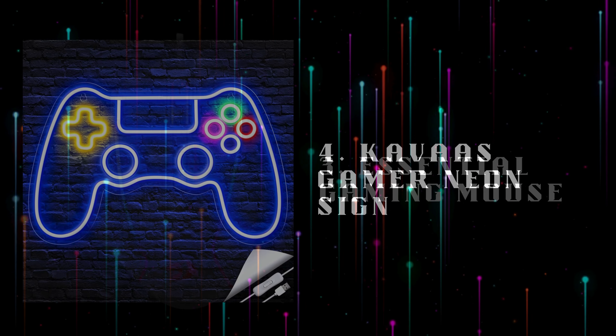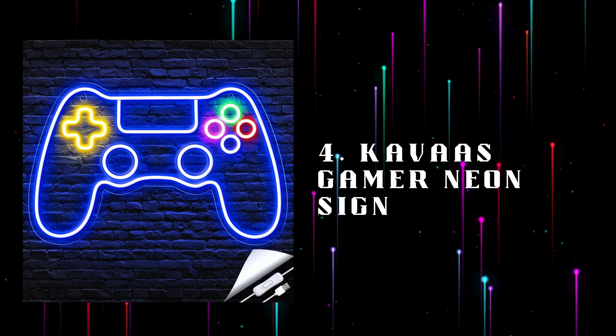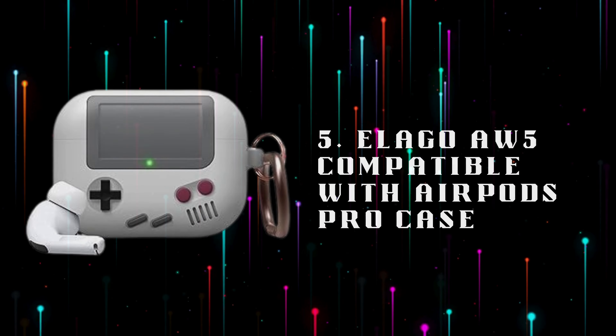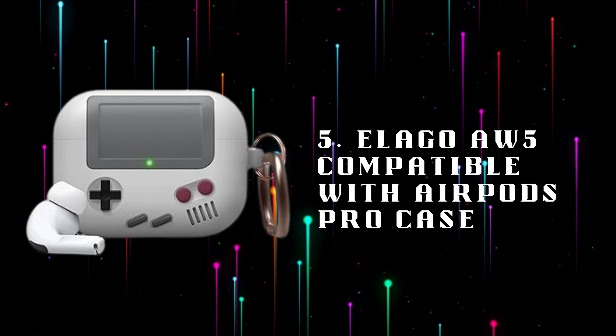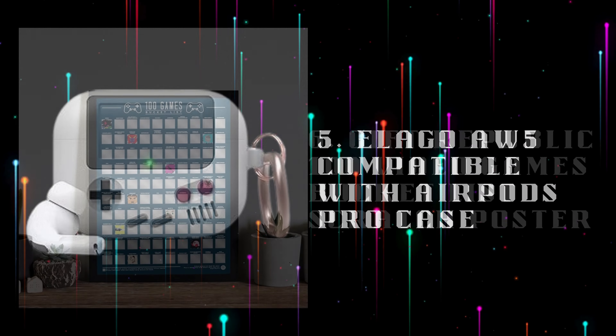Number 4: Caboz Gamer Neon Sign, brighten your gaming room with a bold neon sign that screams Gamer Zone with vibrant LED lights. Number 5: Illego AW5 Compatible with AirPods Pro Case, a retro-inspired AirPods Pro case designed to resemble a classic gaming console, offering protection and style.